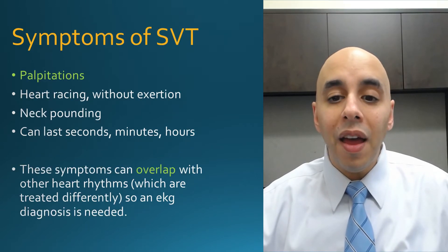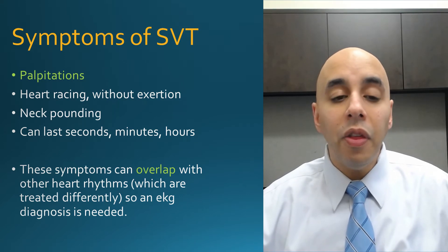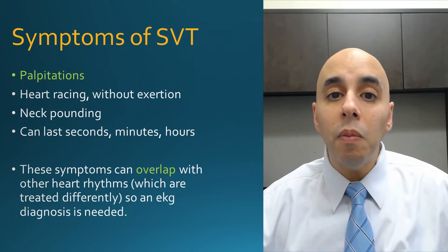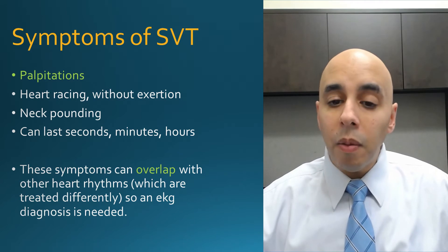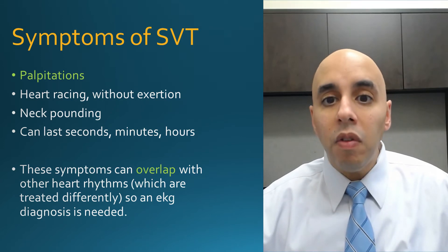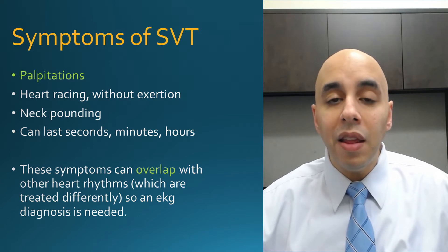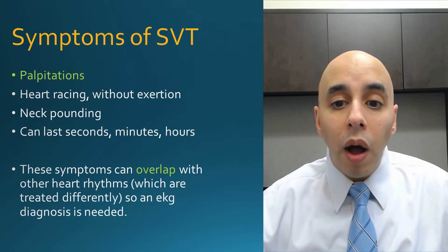Even though SVT is not a fatal arrhythmia, it can still cause symptoms. The most common symptom is palpitations — a sensation that the heart is not beating normally. Typically the heart beats fast without reason. People can also get a pounding in their neck, and the duration depends on how long you're in this rhythm — sometimes just a few seconds, sometimes minutes, or more typically with SVT, it can last for hours. To make a diagnosis, we need either an EKG captured while you're in it, or monitoring such as a Holter monitor or even an Apple Watch.